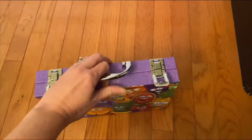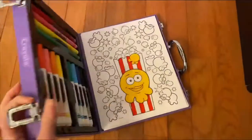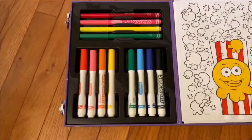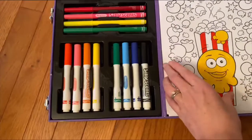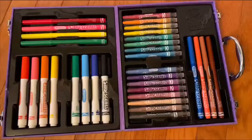The case has a nice handle and little locks that make it easy to transport and also easy to put everything away and keep things neat and clean when you're done coloring. It comes with a bunch of coloring sheets.